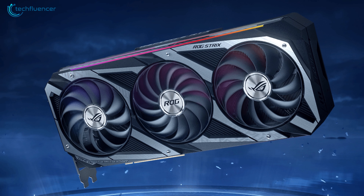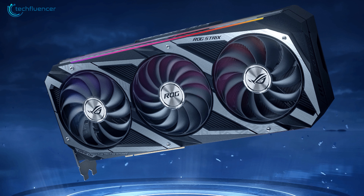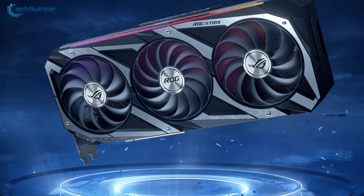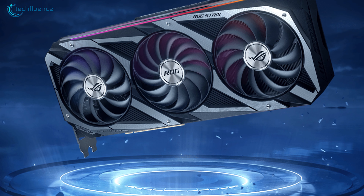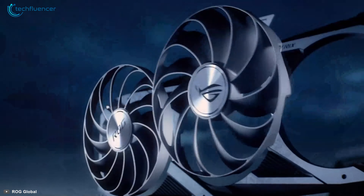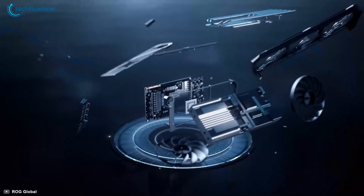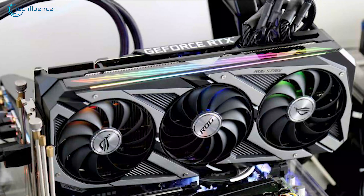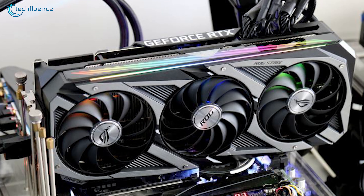Finally, at number 1, we have the ASUS ROG STRIX RTX 3090 OC, ASUS' flagship and an outstanding GPU that can take on almost anything you throw at it. Similar to the TUF Gaming version, this one is housing Axial-Tech fan upgrades for optimized cooling solutions. The PCB has undergone some improvements as well, as did the backplate with some performance-boosting changes.